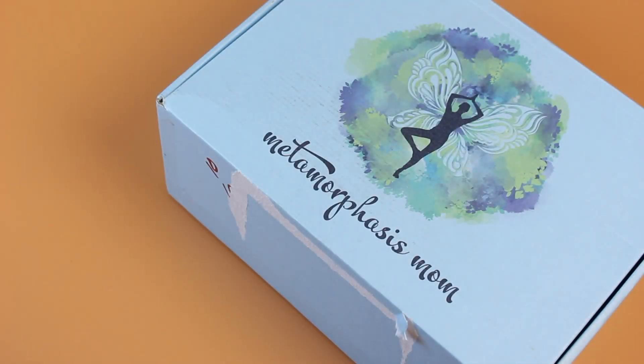Hi everyone, welcome back to my channel. I'm Sarah from Year of Boxes. Today we're having a look at the September 2020 Metamorphosis Mom box. This is a new box for me — a new box on our website. I feel like their first box shipped only last month in August, so this is kind of fun. I'm gonna go through it and get to know it with you guys, and you can let me know what you think at the end.